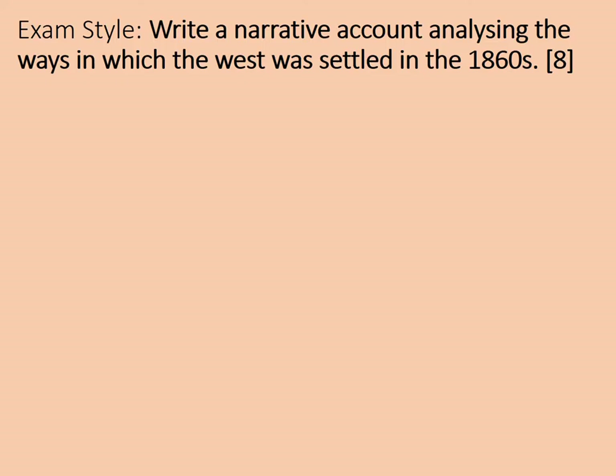This is what's called a narrative account-style question: 'Write a narrative account analysing the ways in which the West was settled in the 1860s.' Eight marks. Let's consider the wording. A narrative account is basically a story — a narrator tells the story, and a narrative account is a telling of a story. That means it needs to go in chronological order, with the earliest examples first, working through to the later ones. However, you're not just telling a story — you're analysing the ways in which the West was settled, explaining them and how they relate to each other. You're looking for links.